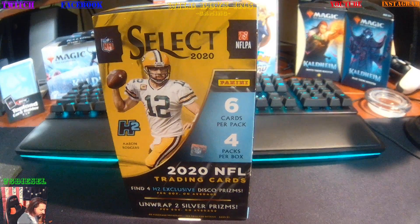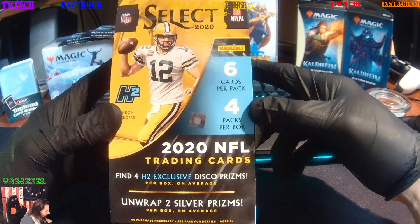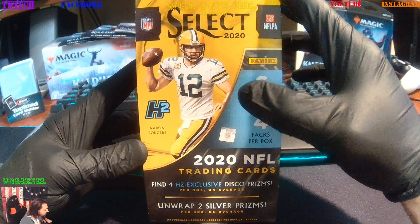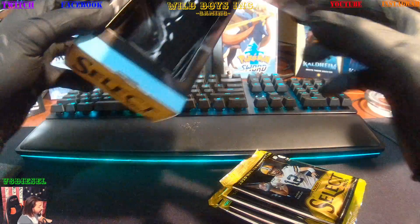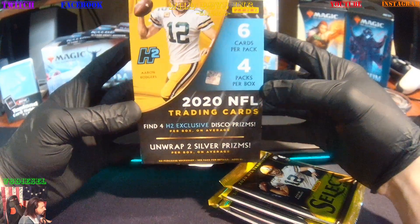I know there's fire. Last time we did one of these, we got a huge Henry Ruggs III Auto Rookie Patch. There's something special in this box. Let's see what we get. There are your four packs. It's crazy — basically comes down to $100 a pack.